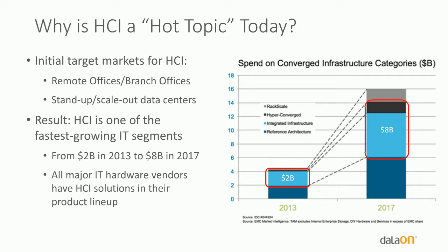If you're wondering why HCI is a hot topic today, the expected growth includes both converged infrastructure and hyper-converged infrastructure — growing from $2 billion in 2013 to about $8 billion in 2017. It's one of the fastest growing segments in the IT space, actually growing faster than cloud. Every major IT hardware vendor has an HCI solution today, whether it's Dell, Intel, Lenovo, or others. We're going to talk specifically about HCI for Windows.